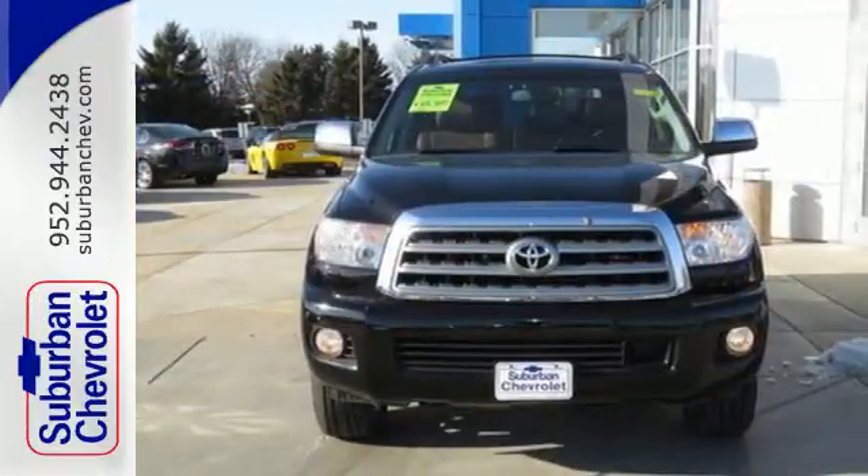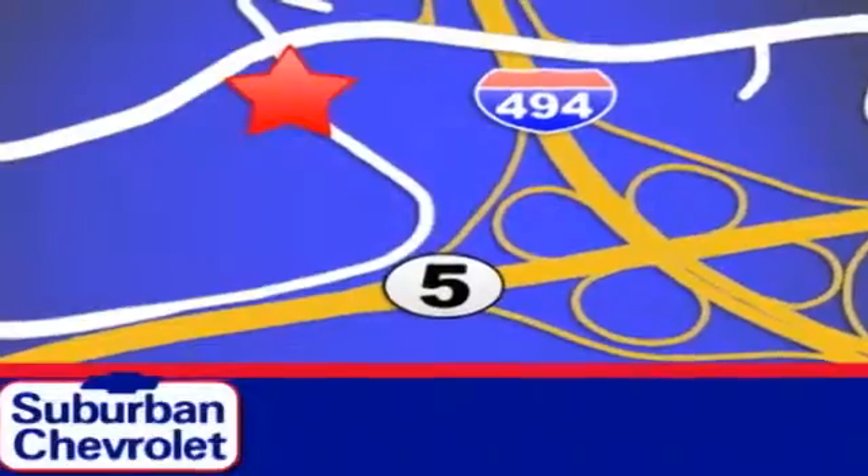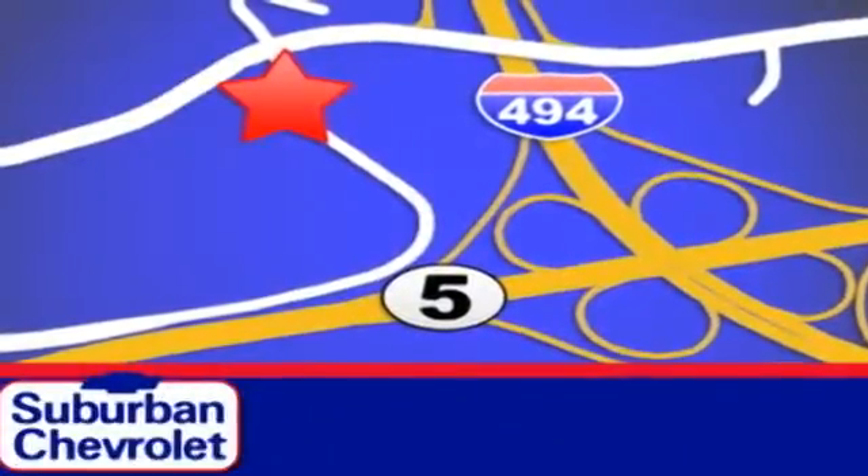Test drive the Sequoia today and you will want to make it your own. Stop in today for a no obligation test drive and shop over 16 acres of inventory. We are conveniently located in Eden Prairie at Highway 494 and Highway 5.